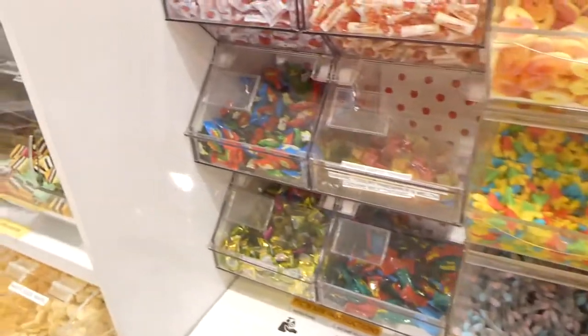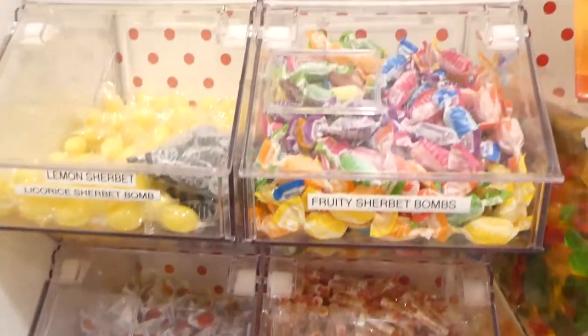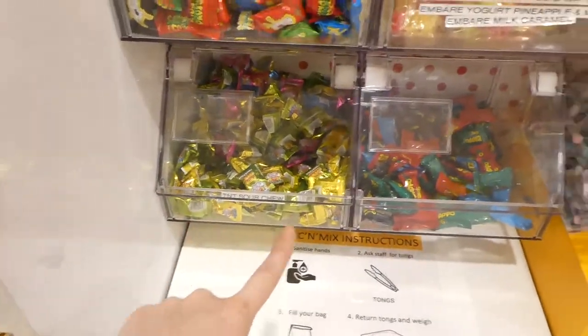They also have the sour ones and the toffee. They've got the Sweet World rockets, but these are my mom's favorite — she loves these. And they've got the sour ones and the TNT sour chews.